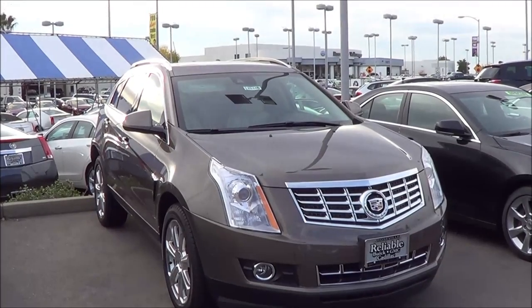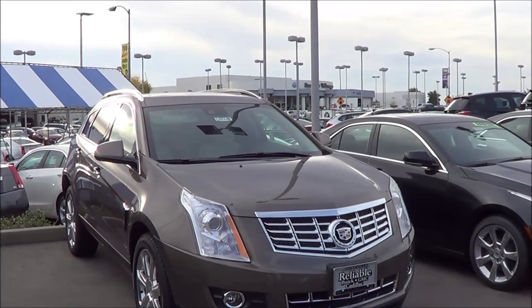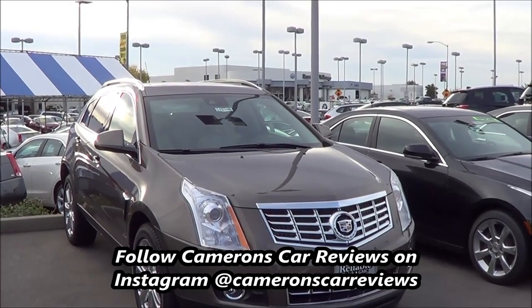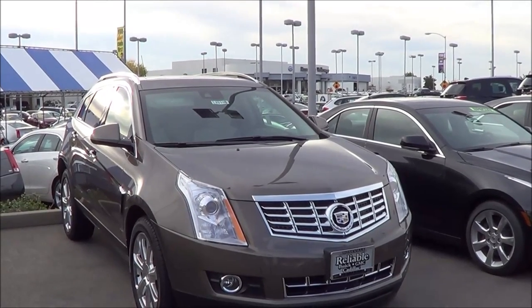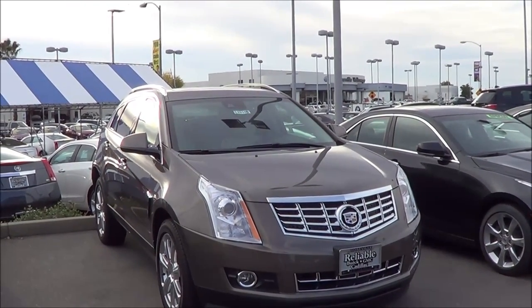Compact and midsize crossover SUVs account for a healthy percentage of most premium brand sales. A roomy and handsome cabin, generous cargo capacity, refined driving dynamics, and a sure-footed nature in inclement weather are the key reasons these rigs are so popular. And fighting for a piece of this large pie is the 2015 Cadillac SRX. Let's go ahead and check it out.